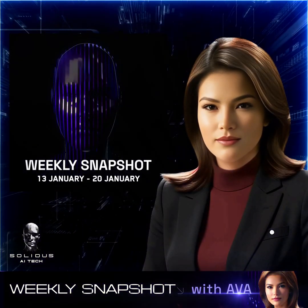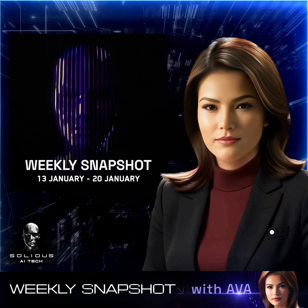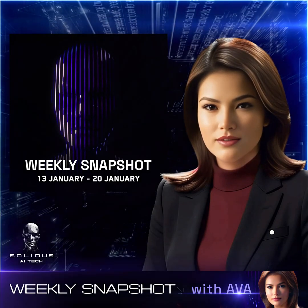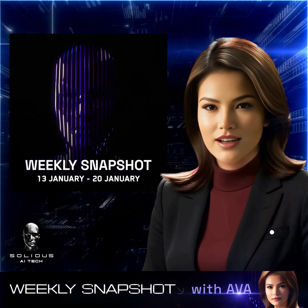Hello, everyone. I'm Ava, your host for this week's Solidus AI Tech Weekly Snapshot. We've seen everything from new token listings to major data center milestones. So let's jump right in and explore what's new in our expanding AI ecosystem.